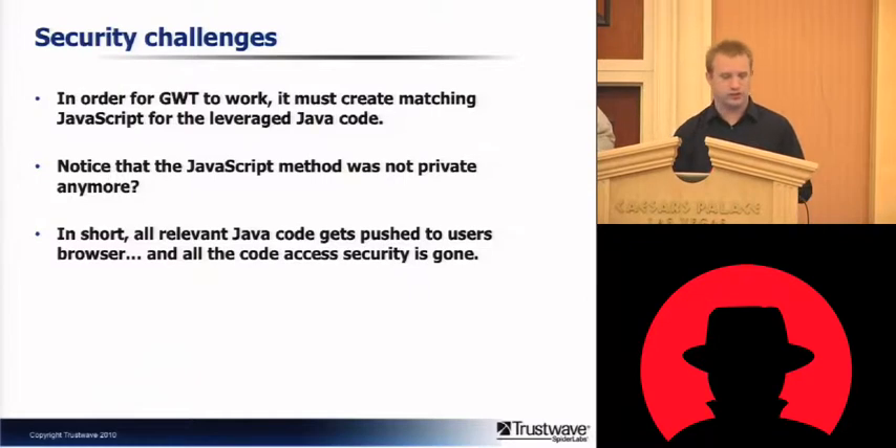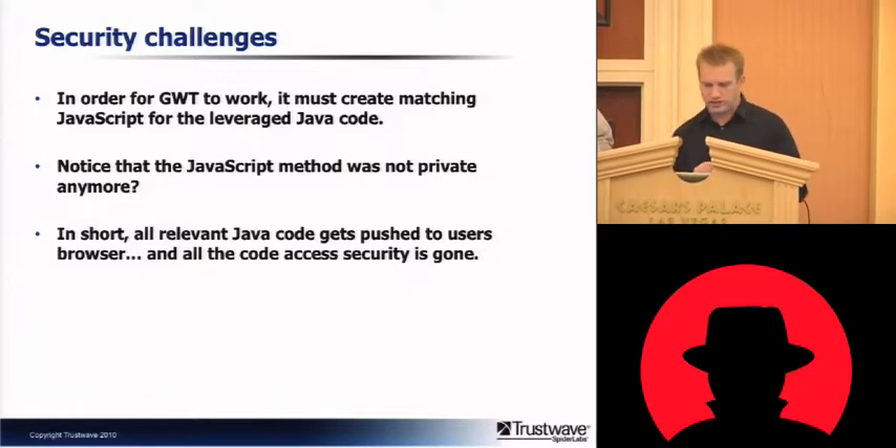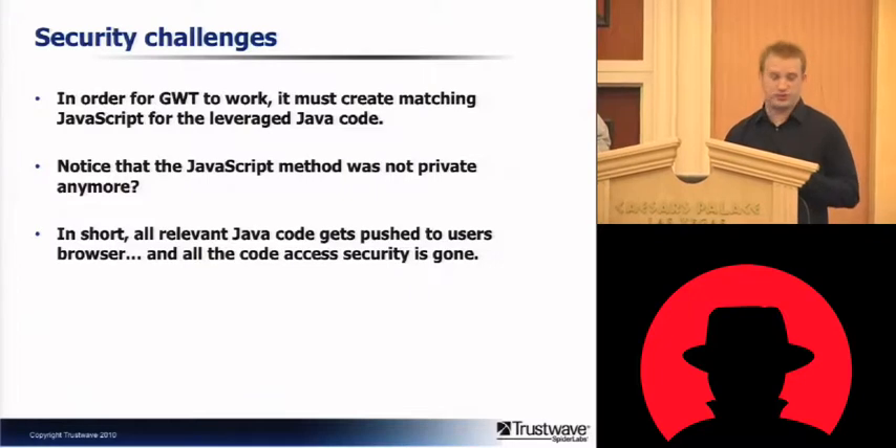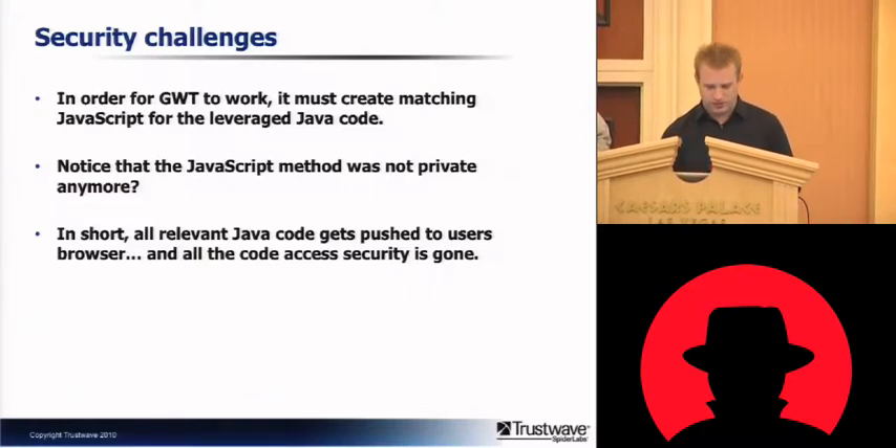With GWT, a lot of the Java code is going to be pushed to the client in JavaScript form. The method that we used for the compiler example was declared private in Java, but that's not translated into JavaScript. And even if it was, it wouldn't matter because it's all in the browser.